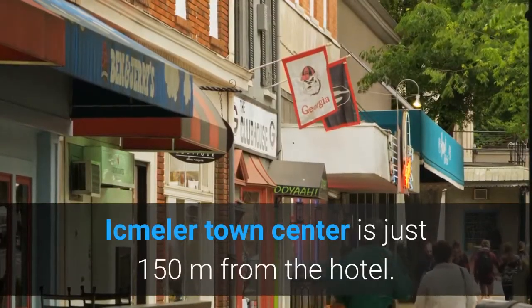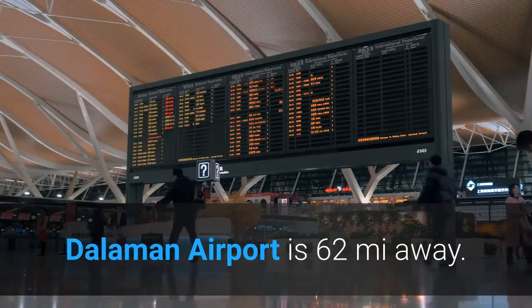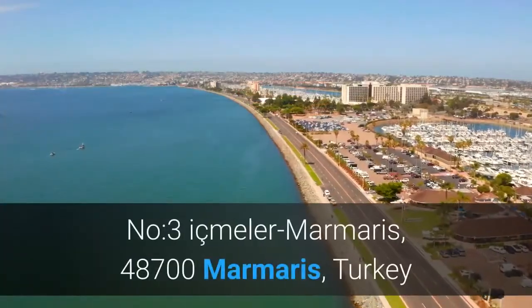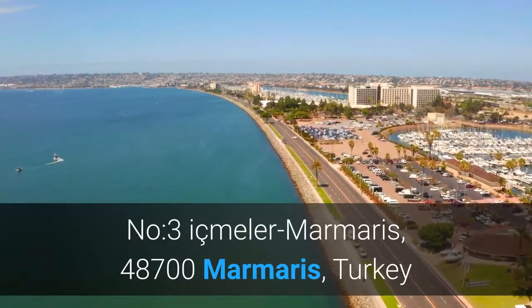Eismiller Town Center is just 150 meters from the hotel. Dalaman Airport is 62 miles away. Number 3, Eismiller, Marmaris, 48700 Marmaris, Turkey.